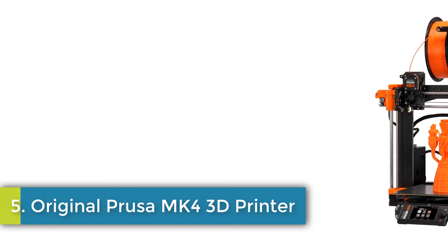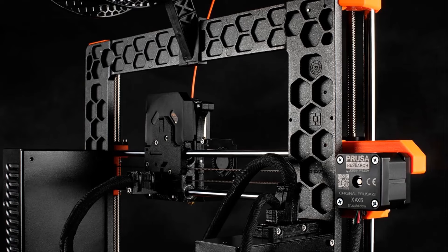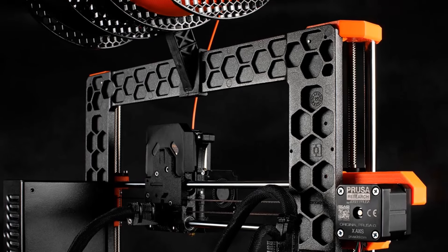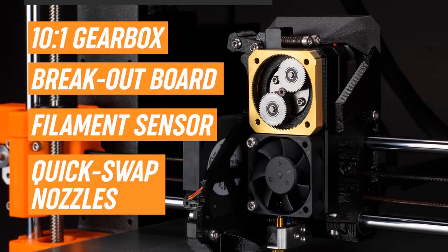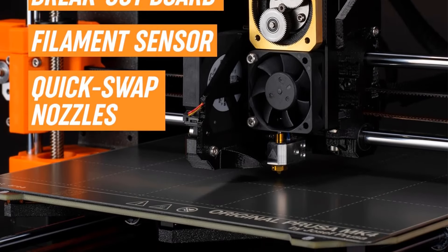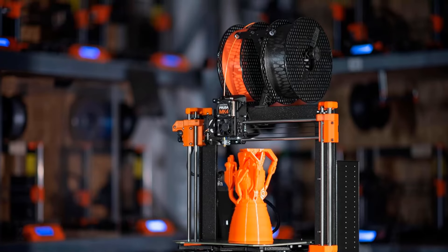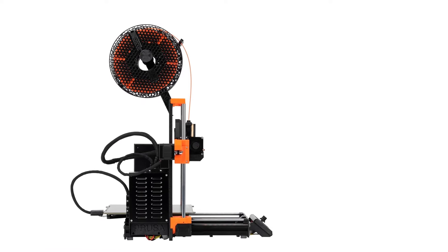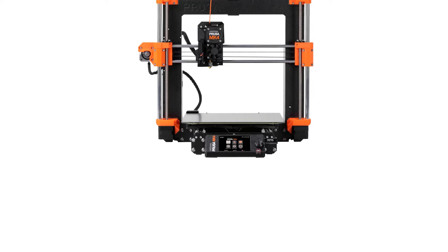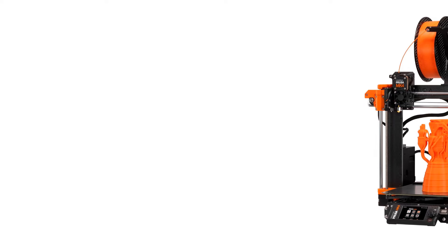Number 5: Original Prusa MK4 3D Printer. The Original Prusa MK4 3D Printer is a top-of-the-line FDM 3D printer that comes fully assembled and tested, boasting features like removable print sheets and a 1-kilogram Prusament PLA spool. This printer has received high ratings and comes at a price of $1,449. Made from a combination of plastic and metal, it is black in color with dimensions of 19.6 inches in depth, 15.7 inches in width, and 21.6 inches in height, weighing 7 kilograms.